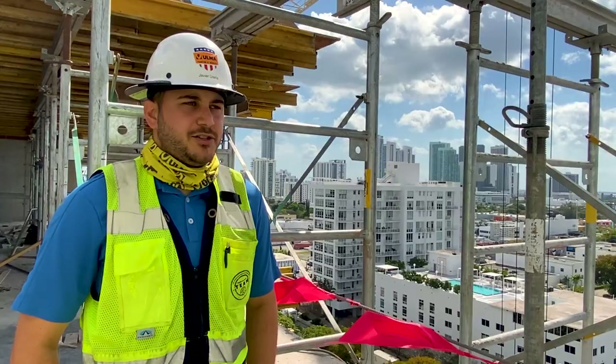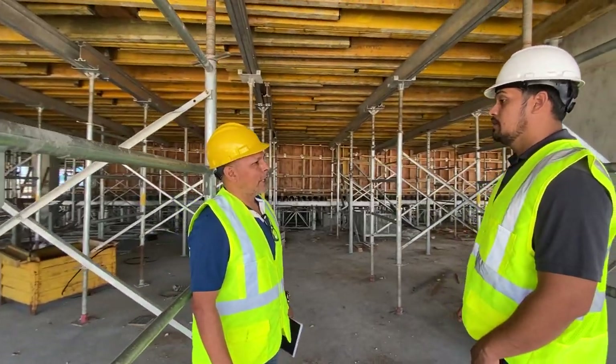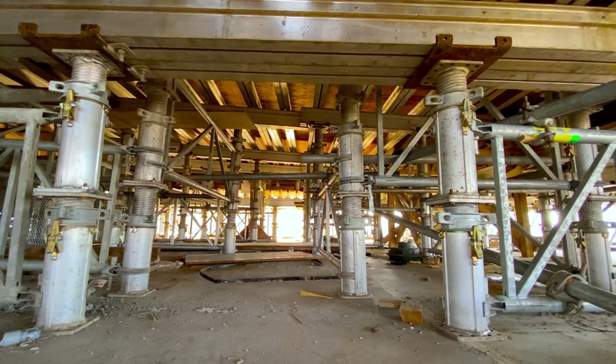We had a little issue with the pool sloping from 5 feet to 3 feet. OMA provided a solution with their system, mainly with aluprop spindles.